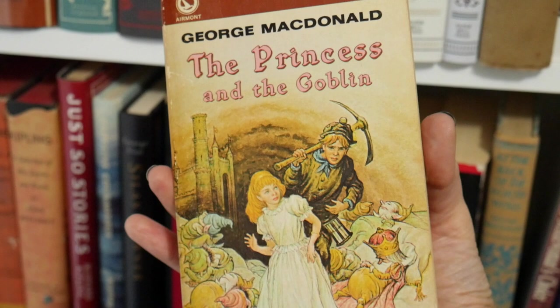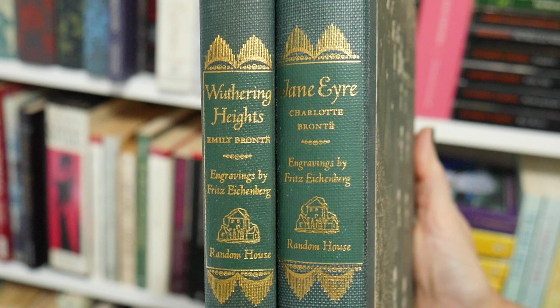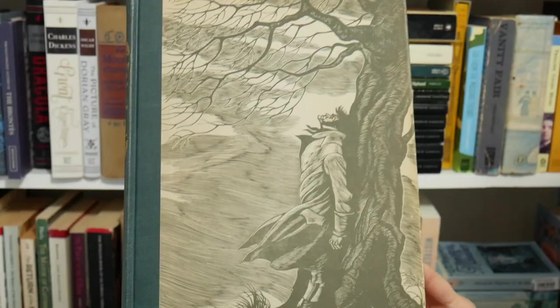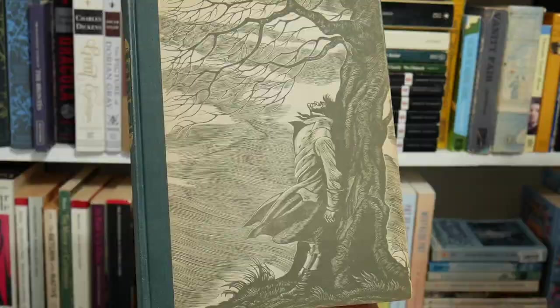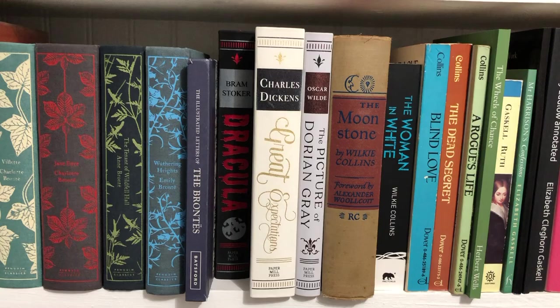Then I have these that sit on a different shelf — Wuthering Heights and Jane Eyre, illustrated editions that sit in my living room. That is supposed to be Heathcliff on the front of the Wuthering Heights, I think. And that is the cover of Jane Eyre. So those are the books on my Victorian bookshelf. I hope your Victober is off to a good start and you have great plans — let me know what you're reading to kick off Victober in the comments. Thanks for watching and I'll see you soon.